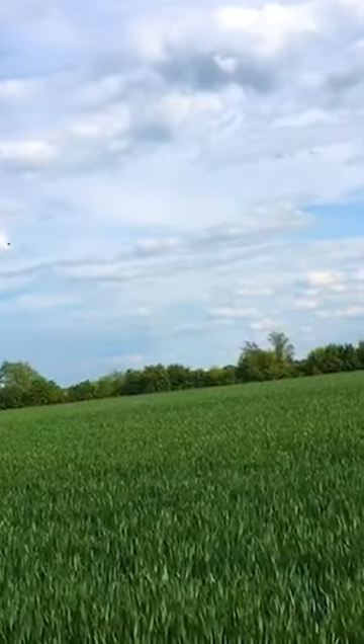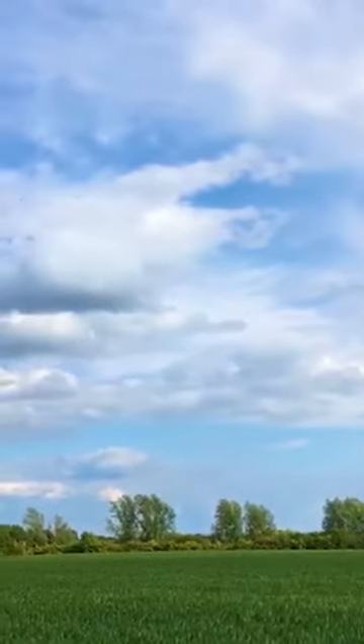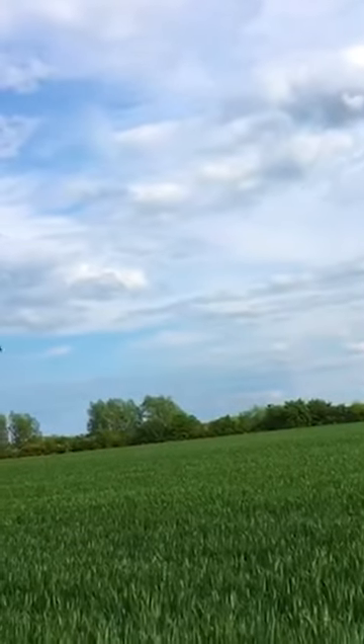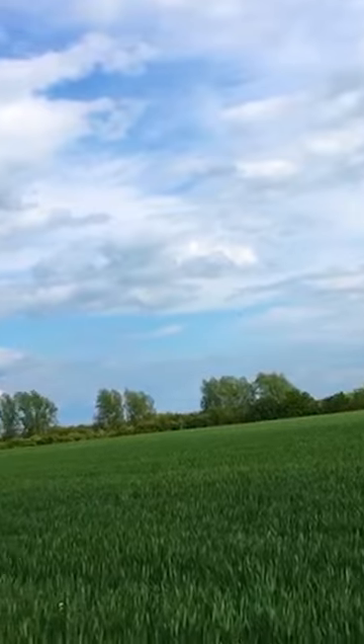The swifts have flown halfway around the world and have ended up here in Cambridgeshire, which is pretty damn cool. At the moment, looking into the distance, I would say there's about 50 or 60 swifts here.